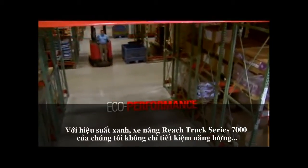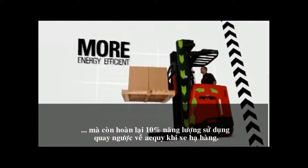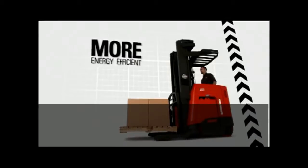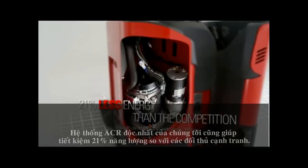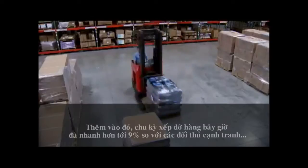With eco performance, our 7000 series reach fork trucks don't just save power — they create it, by returning up to 10% of all amps being used back to the battery when the truck is lowering its load. Our exclusive ACR system also uses up to 21% less energy than the competition, so you save on recharging costs.